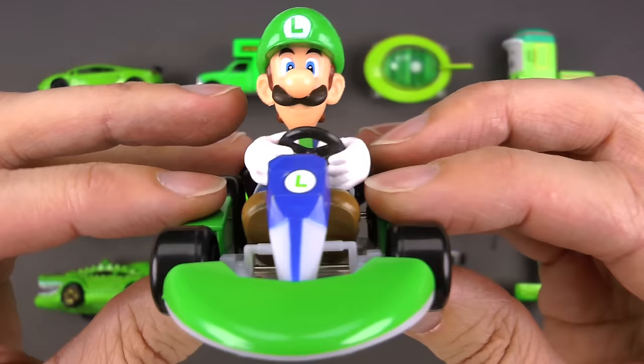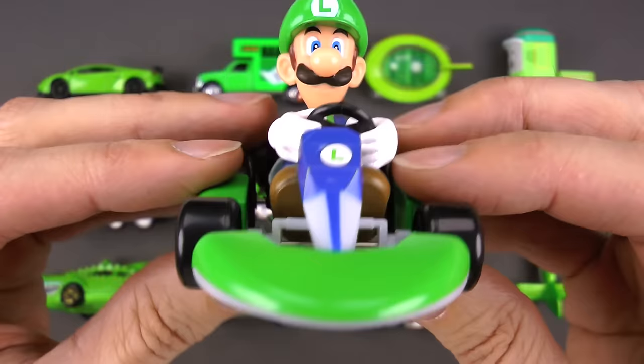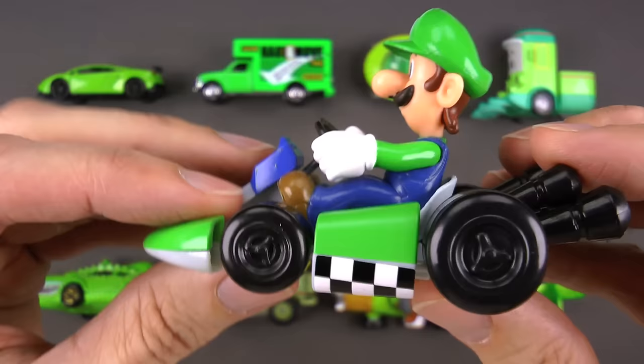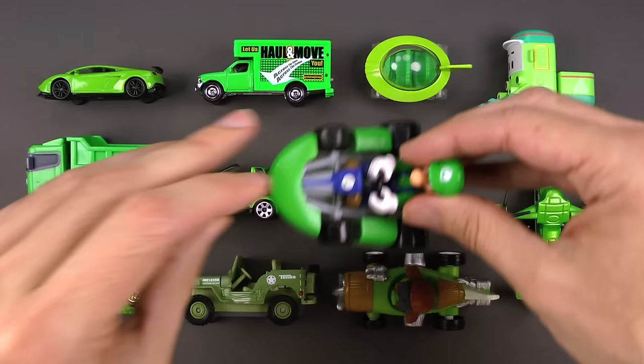Luigi is of course the brother of Mario, from the Mario Kart video game. He and Mario race all the time! These go-karts have tournaments everywhere in the world — they are low to the ground, mean, and zippy as heck. A lot of fun! This is a green go-kart.